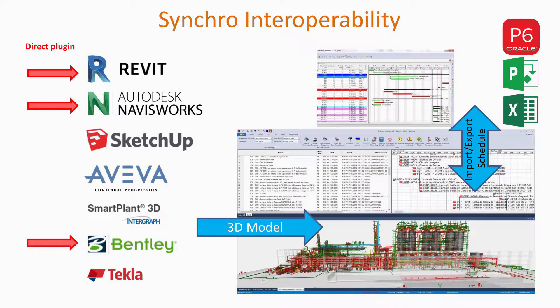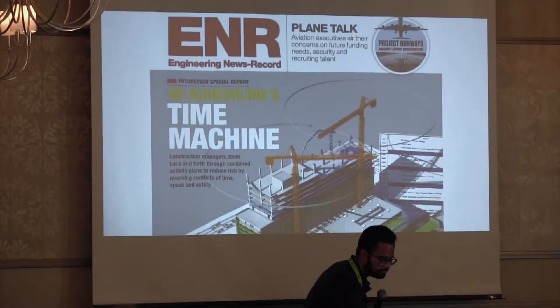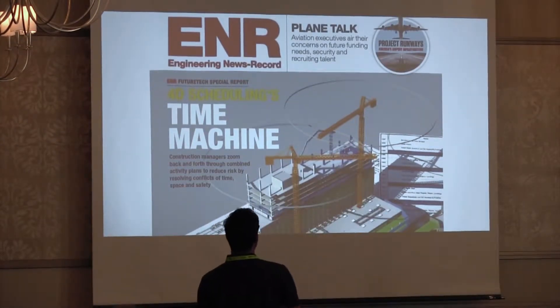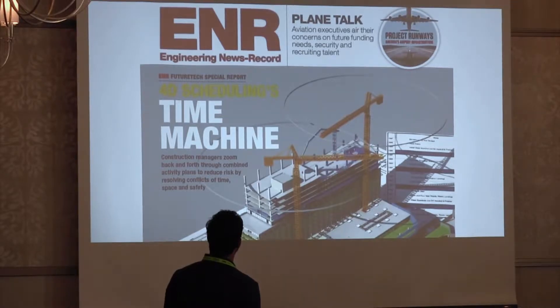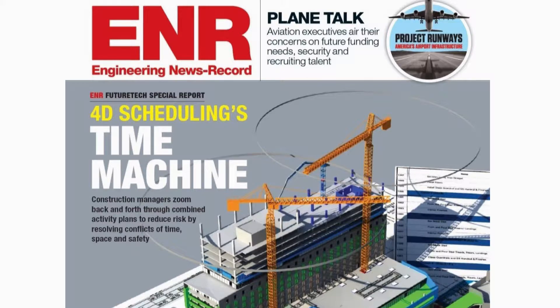We have a lot of interoperability with all the software out there. We can import almost any format — you name it, and we can do it. We like to integrate our systems, so we have direct plug-ins for some of the more dominant 3D and scheduling softwares. I like to show this publication in ENR — ENR Future Tech Special Reports. We are probably one of the best companies doing 4D management the way we do it, and we want to keep ourselves at the top of future tech.